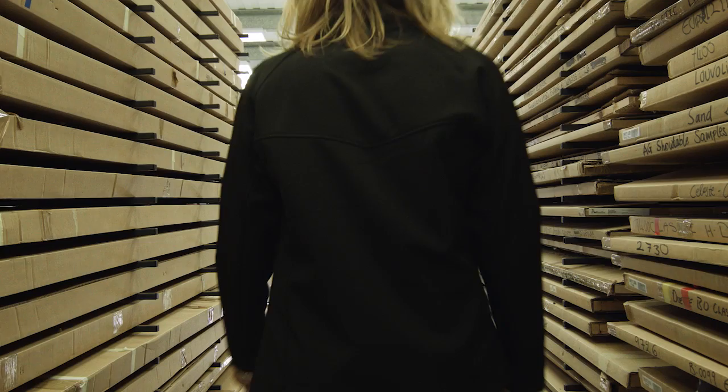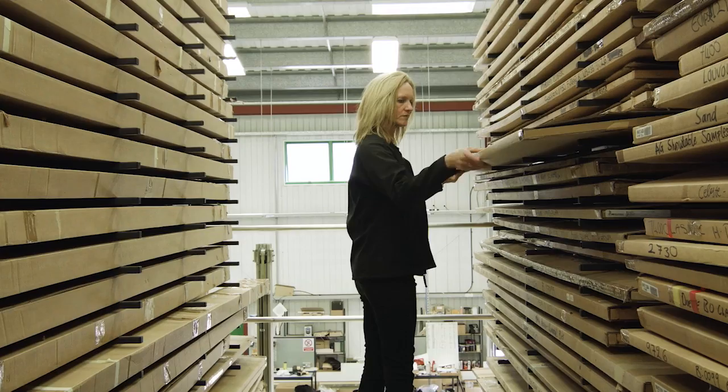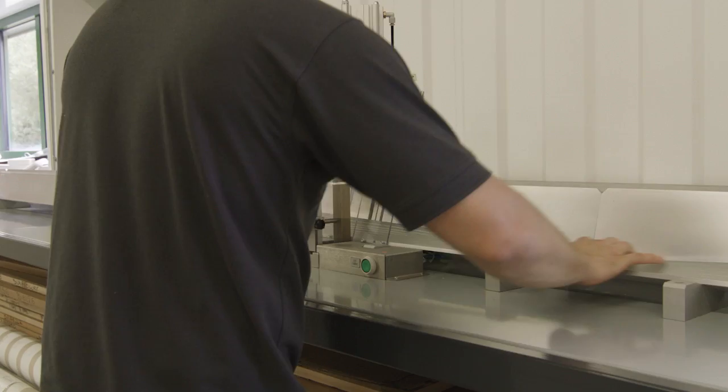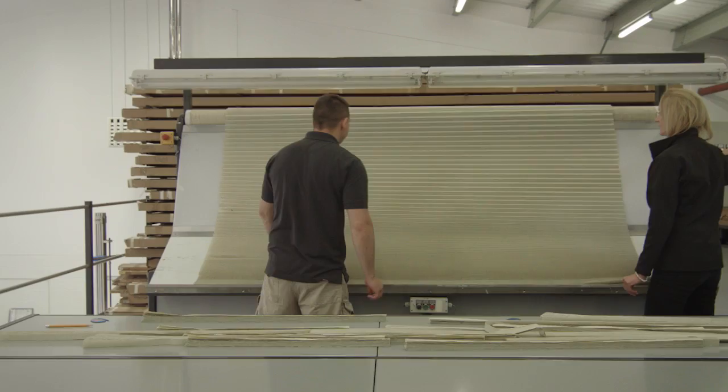Each blind is built completely from scratch by our skilled manufacturing team that really love what they do. Every blind is made with care and checked for imperfections under a strict quality control process.